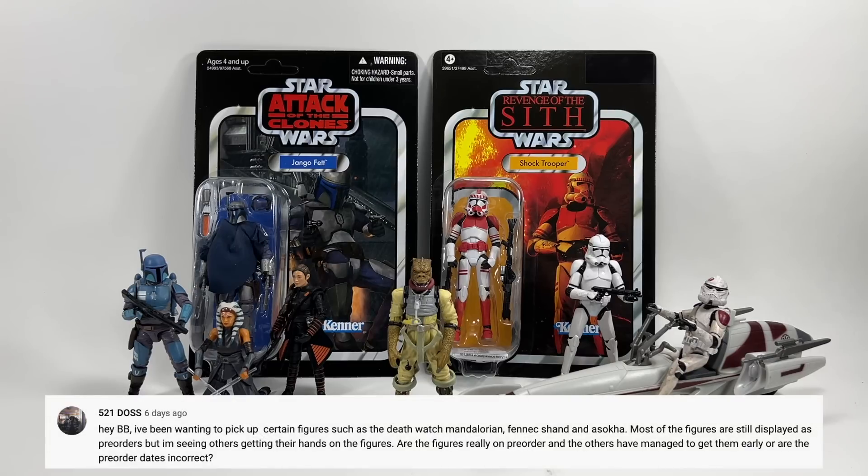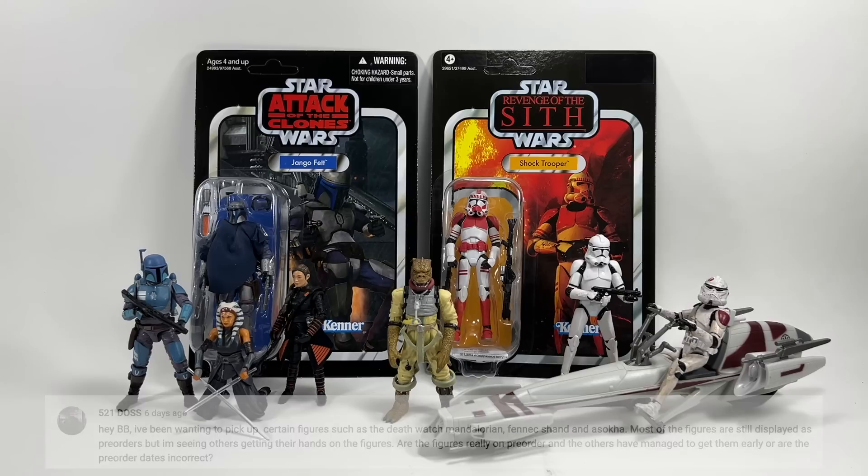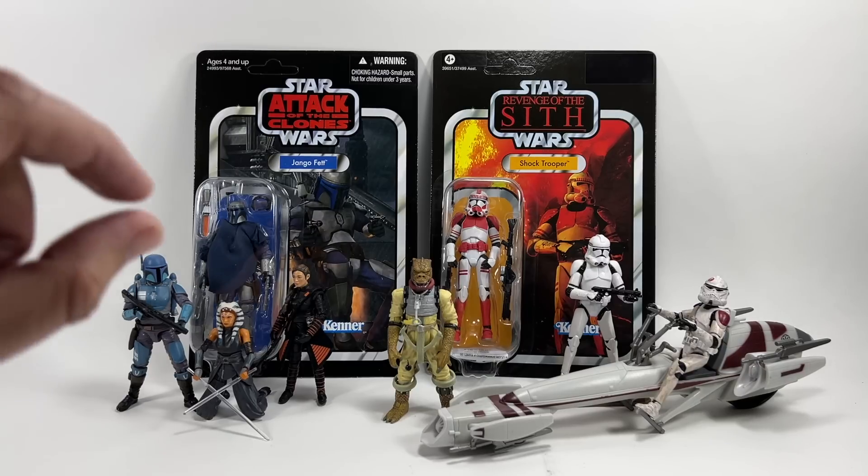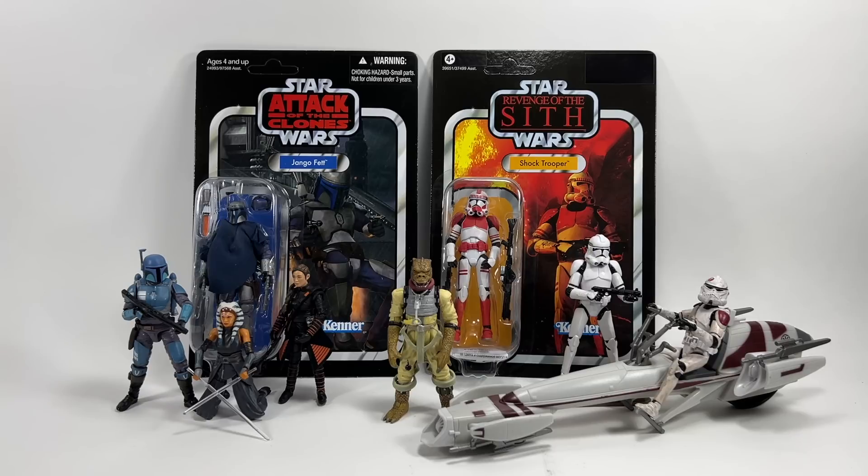521 DOS asks about figures like the Death Watch Mandalorian, Fennec Shand, and Ahsoka — most still showing as pre-orders but others are getting their hands on them. In general, I would ignore shipping dates — they put them way out in the future to cover themselves. I know for a fact that Entertainment Earth have been shipping these. A few of my friends in the States have picked them up, but EE's site says June shipping, so maybe they've shipped out their stock and are getting more. I'll provide an affiliate link in the description if you want to order from EE.